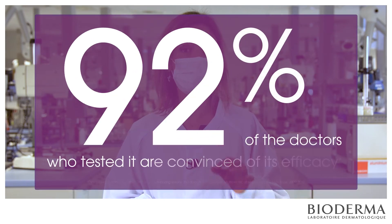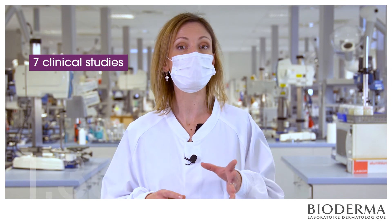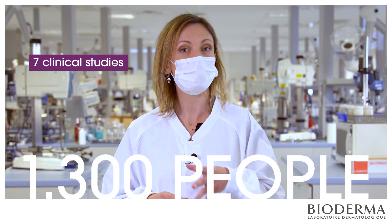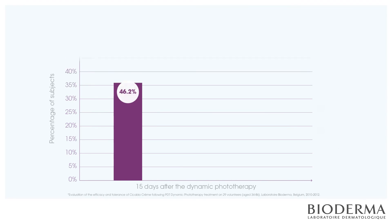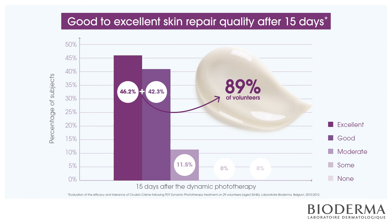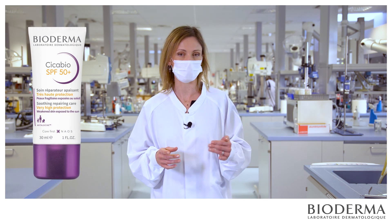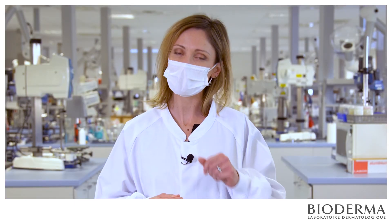Cicabiocreme has shown very good results on weakened skin — its efficacy is clinically proven. 92% of the doctors who tested it are convinced of its efficacy. Seven clinical studies were performed on more than 1,300 people and demonstrated the efficacy and tolerance of Cicabiocreme in different situations. 89% of volunteers noticed the quality of skin repair after 15 days. This product is also available with high sun protection, which helps reduce the risk of persistent marks on the skin when sun exposure cannot be avoided.